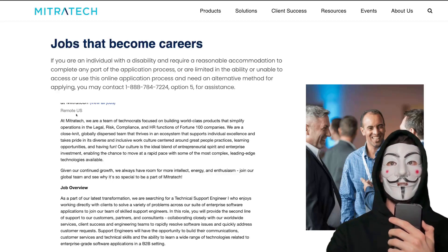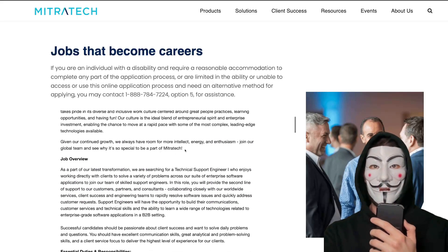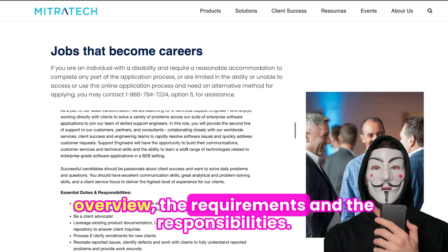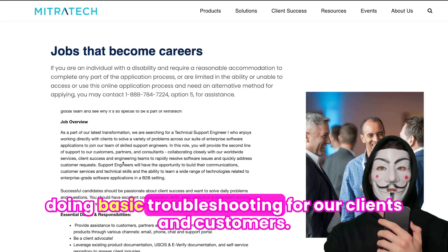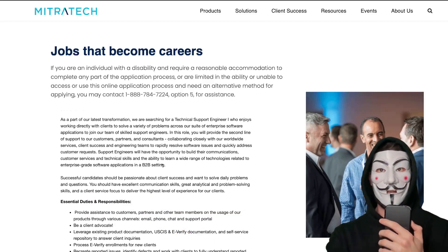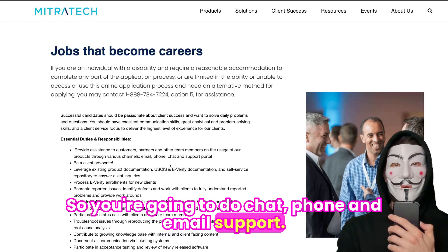The first company we're going to look at is MitraTech. MitraTech has an opening for a Technical Support Engineer I position. I'll quickly go over the job overview, the requirements, and the responsibilities. For this overview, we're going to be doing basic troubleshooting for our clients and customers — basically IT support. You're going to do chat, phone, and email support.